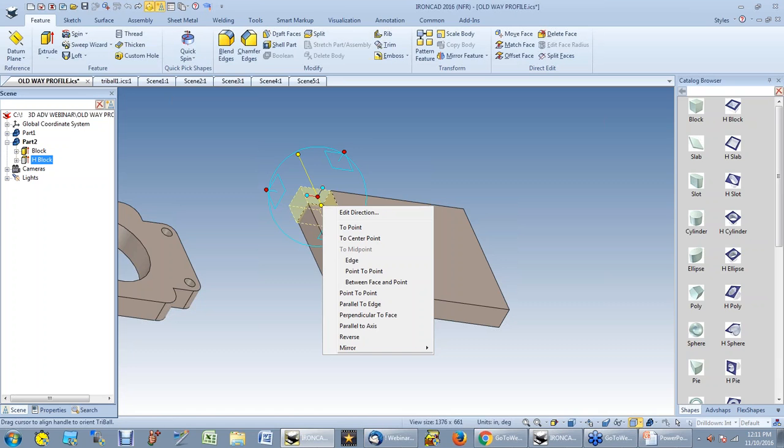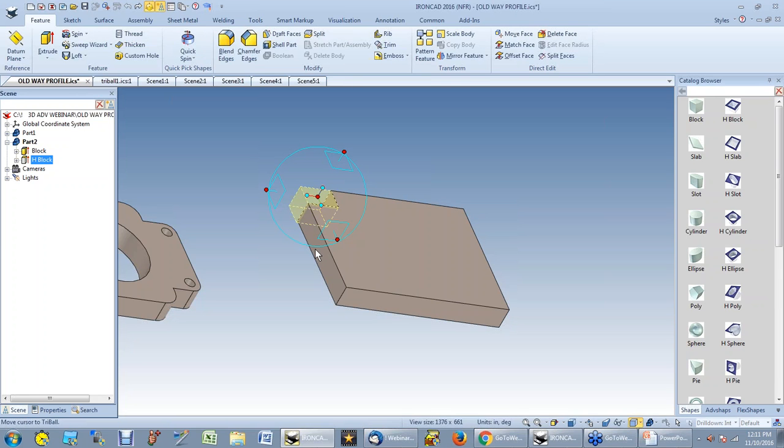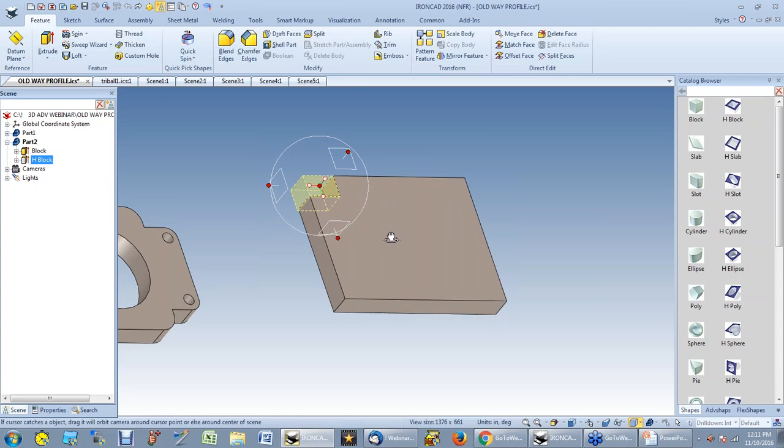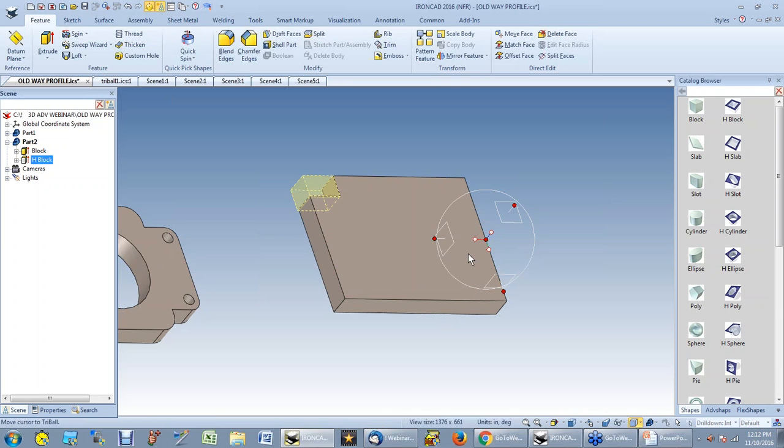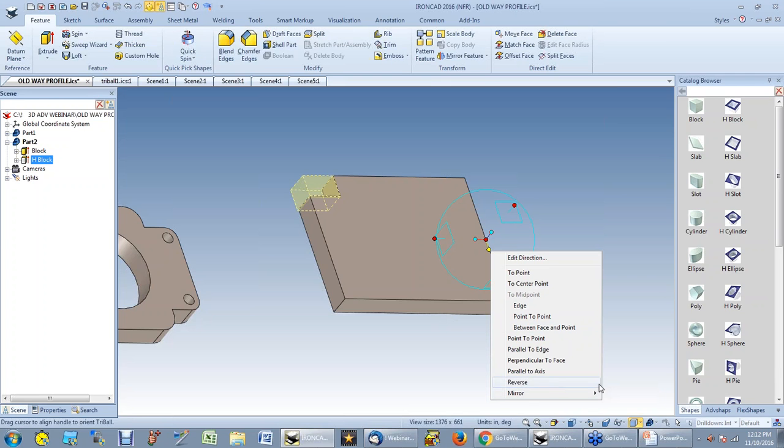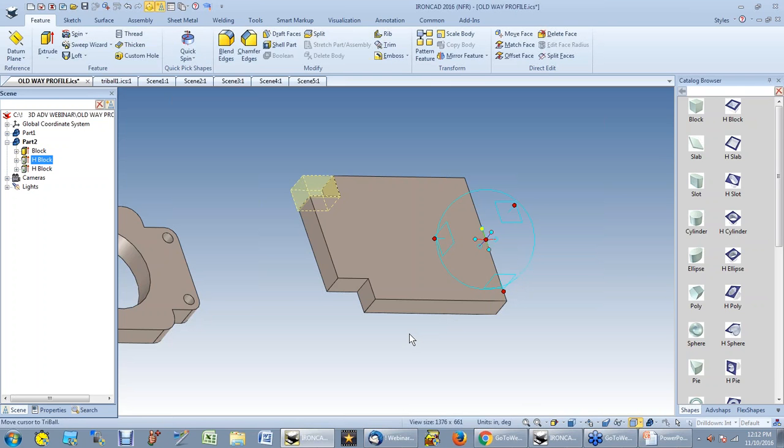If I want to move this square hole from a known point, I hit the space bar to unlock the tri-ball, move it to a point on that edge, then hit space bar again, right-click on the inner handle, and say I want to mirror it with a link. Now I've got two cutouts that are identical but controlled — they change together. That's a key modeling principle: always start from a known location.